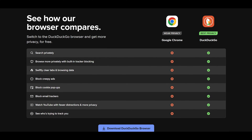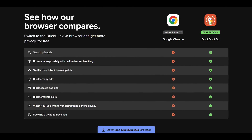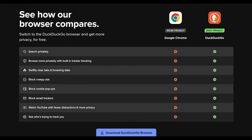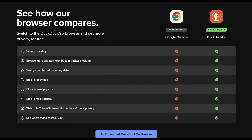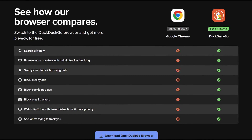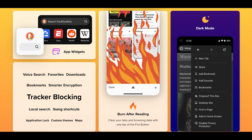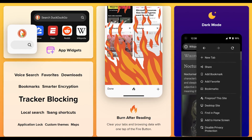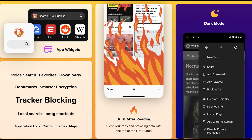Search engines are our gateway to the internet, but this convenience often comes at the cost of personal privacy. Major search engines collect data like search queries, browsing history, locations, and even device information. This data is used to build detailed profiles of users, which are then monetized through targeted advertising. Such practices raise significant privacy concerns.